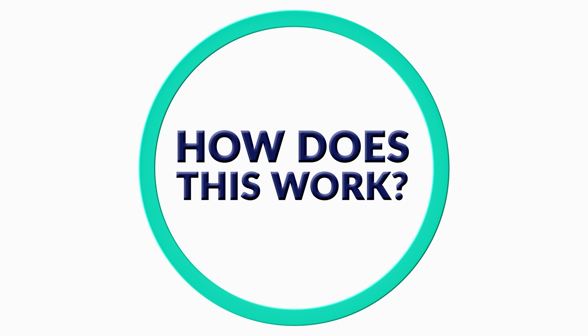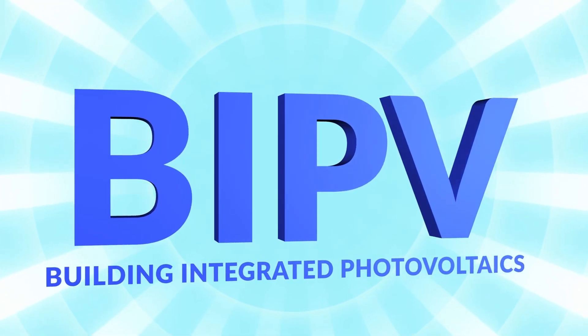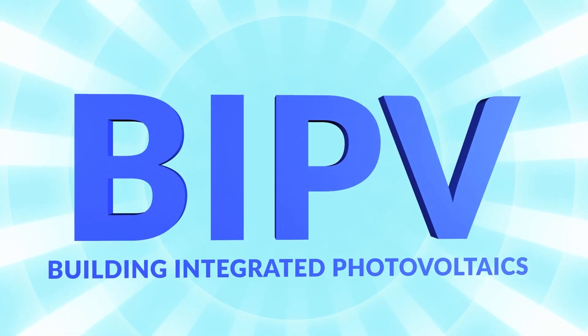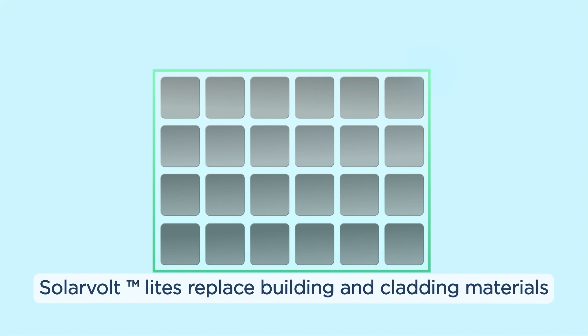SolarVolt BIPV Lights unveil new possibilities for renewable power generation and glass design, and are different from solar panels that are typically installed on roofs. SolarVolt BIPV Lights combine aesthetics, CO2-free power generation, and protection from the elements for commercial buildings.